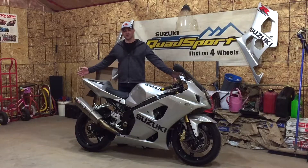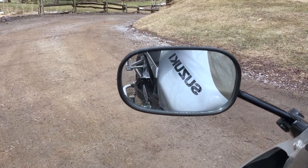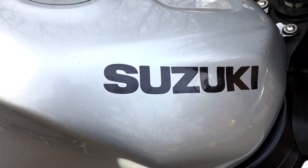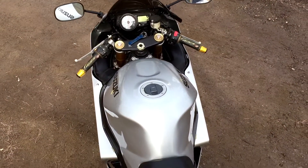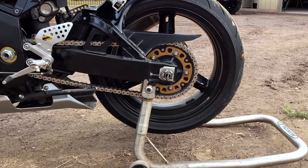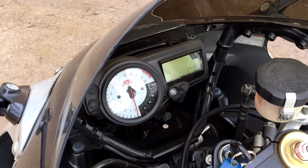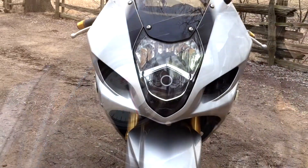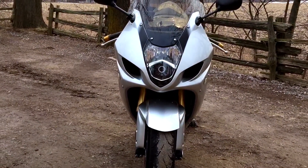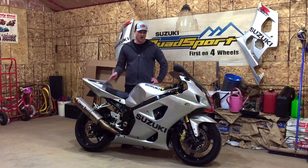Alright guys, this is my 2003 Suzuki GSXR 1000. I bought this bike in 2005 — it had 11,000 kilometers on it and it was basically stock.